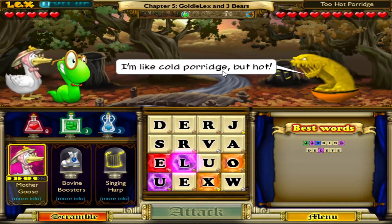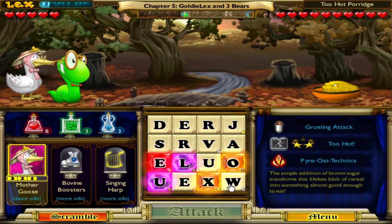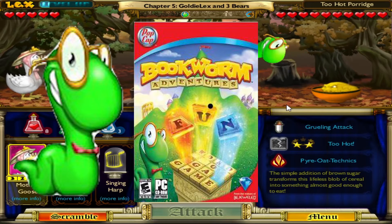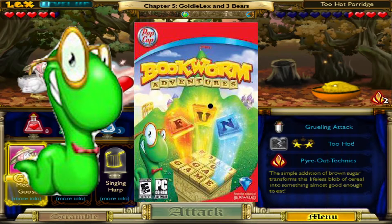Bookworm Adventures 2 was released for the PC on the Origin client on July 29, 2009. Bookworm Adventures 2 acts as the sequel to the second game in the Bookworm series, Bookworm Adventures, which revolves around the main character Lex, a green worm, battling through a sea of enemies from classical literature after being sucked into a book of myths in his home's library.